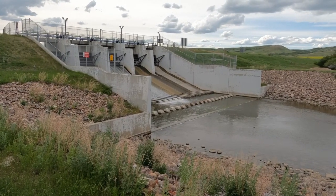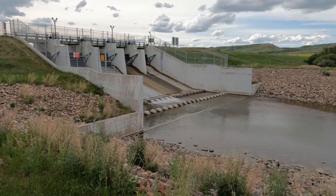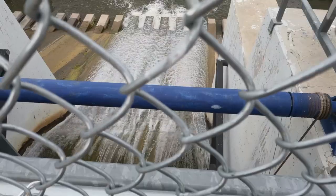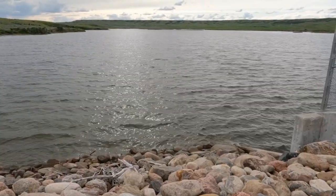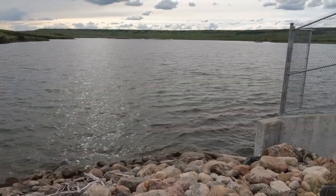East End also has a dam and reservoir just on the edge of town. There isn't really much to do here and I didn't notice anybody on their boats or out fishing, but it is a nice place to go for a long walk.